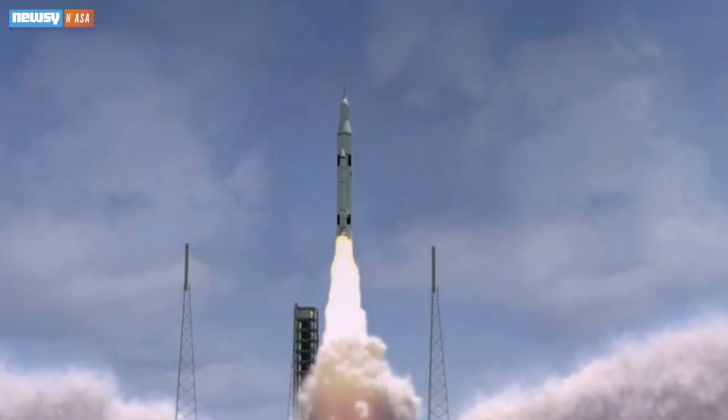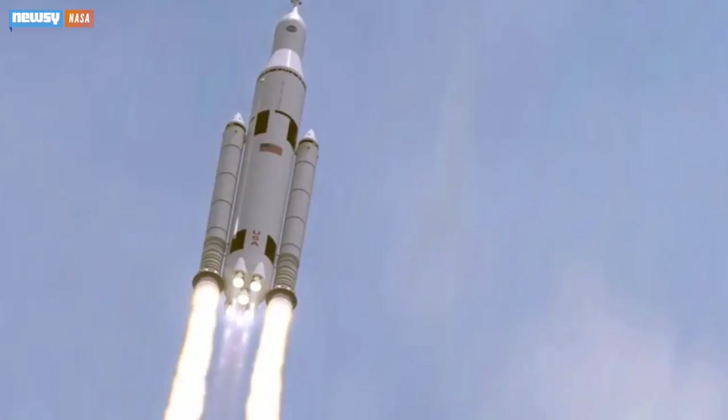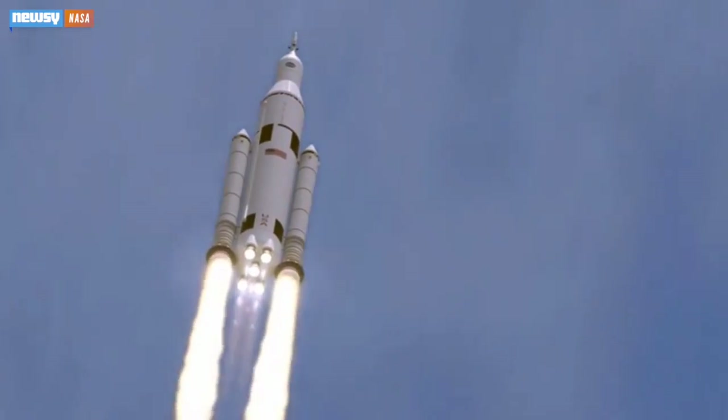NASA will have to use even bigger boosters to get long-duration missions into orbit, though. It's designing the Space Launch System to carry enough fuel and supplies to support jaunts to Mars. Still, the Delta IV will be enough to send Orion farther than any spacecraft designed to carry humans has gone since the Apollo program ended in 1972.